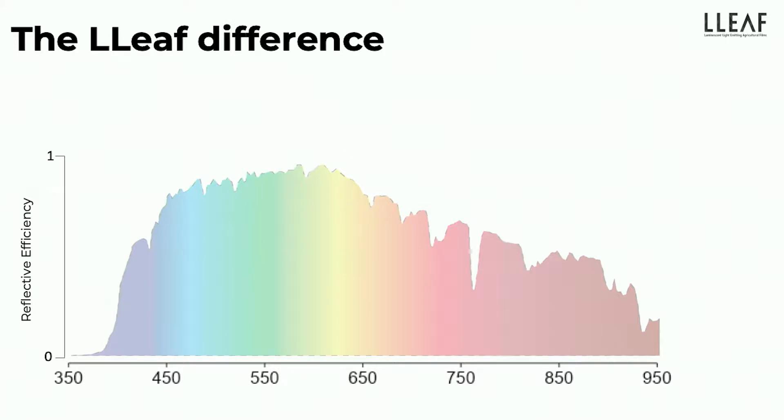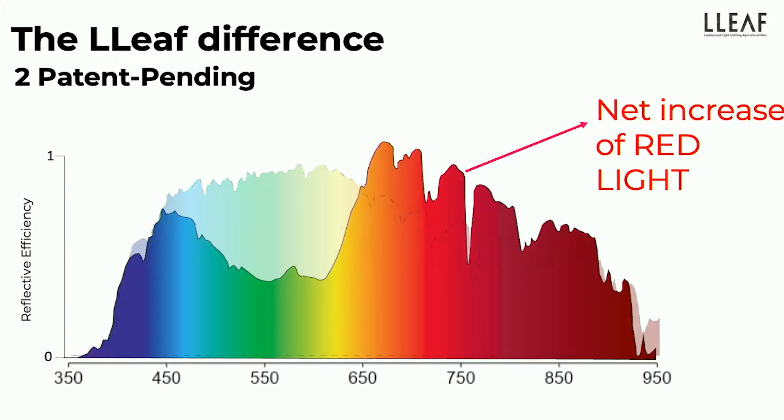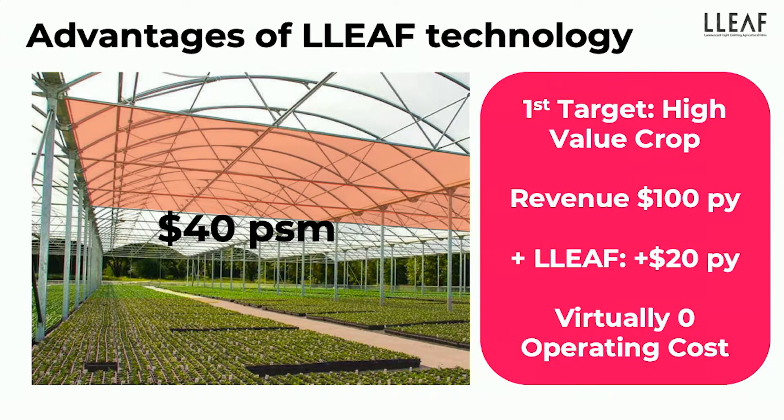Just to explain a little bit of the technology: this is natural sunlight, but this is actually what plants want. Plants want more red light because they don't really use the yellow and the green light from natural sunlight. And that's what we're able to give to the plants — simply by using that plastic, we give a net increase of red light to the plants. And we know it works. We've tried it in several different places in crops such as leafy vegetables, lettuce, Asian greens, and strawberries, with an increased yield of up to 40%. This is a significant increase.